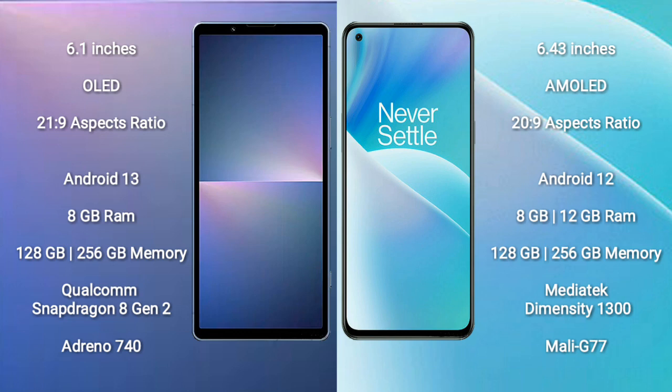OnePlus Nord 2T runs on the Android 12 operating system. It comes with 8GB to 12GB RAM and 128GB to 256GB internal storage, MediaTek Dimensity 1300 processor, and GPU Mali-G77.